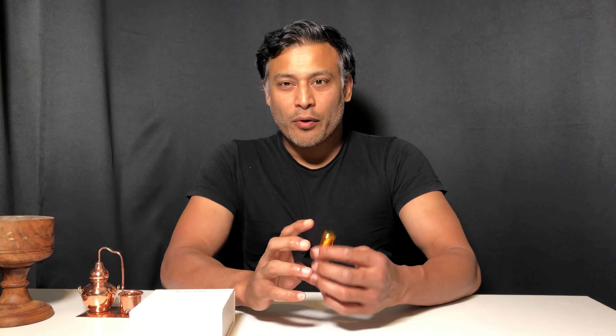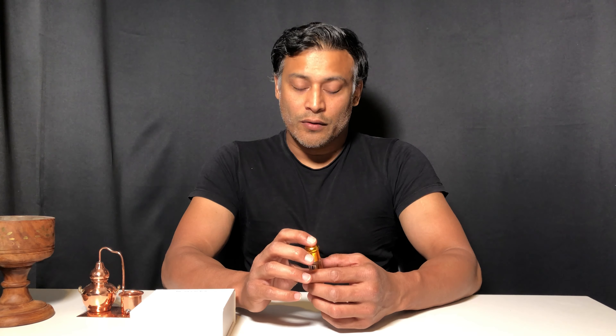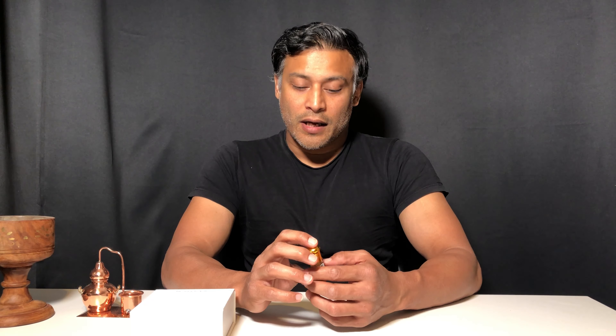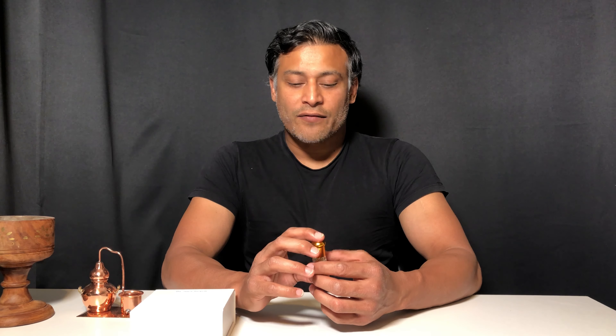Welcome to Fragrance Alchemy. Today we're going to be reviewing a couple of products that I've recently launched on my website. We're starting with a beautiful oil that I acquired from a very trusted source in Sri Lanka. It's not like my last one — it does have similar notes, but this one is different in that it doesn't have the projection of my first Sulani.